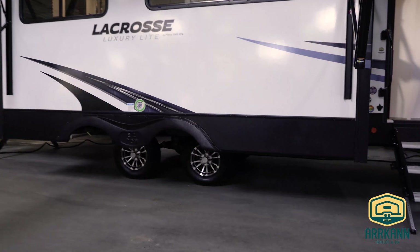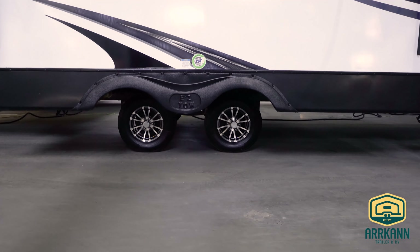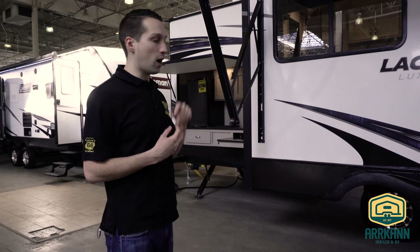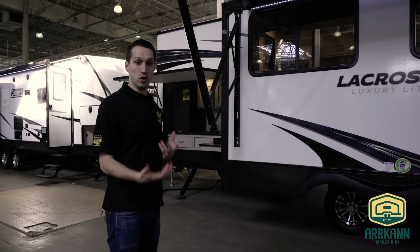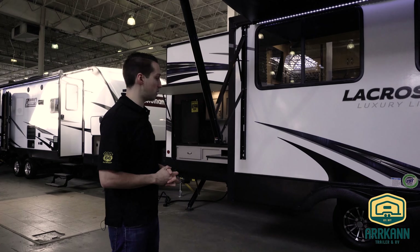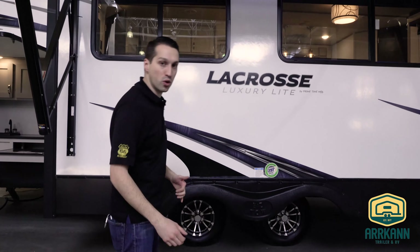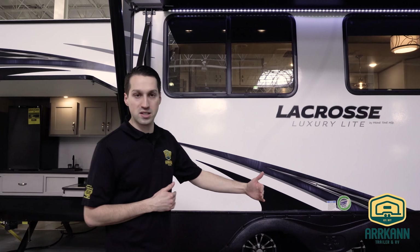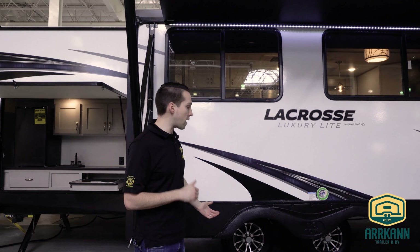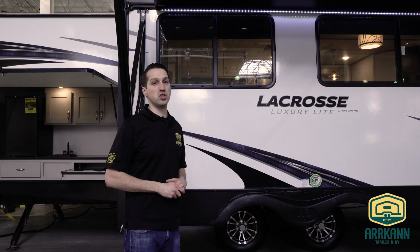Tire pressure monitor — that's new for the La Crosse this year as well. They were starting to come out with that last year in their fifth wheels, but now it's in the travel trailer. You get a little fob with the unit that'll tell you your temperature and pressure of your four tires. Pretty cool feature, nice safety touch. And then of course the easy-tow axles — you got the extra wide stance in the axle, so if one tire hits a pothole, the other will help pull it out and you won't feel it as much in the truck.